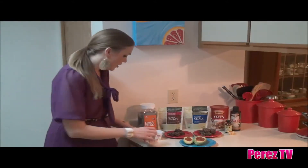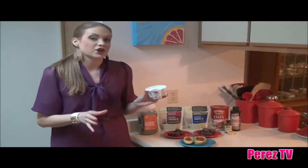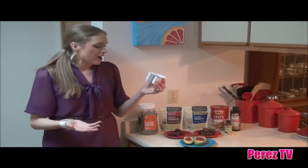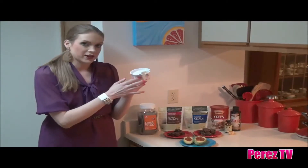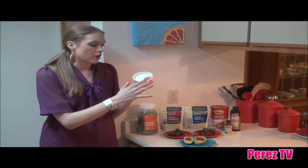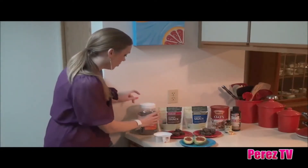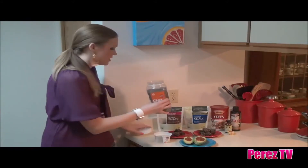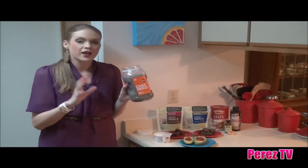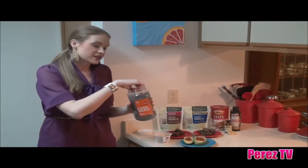First of all, the easiest and probably the most delicious thing that you can do is start eating Greek yogurt. It doesn't get any easier than this — Fage makes Greek yogurt in these little containers, with your Greek yogurt on one side and all-natural fruit toppings on the other. To give it an added boost of energy, I'm going to add my chia seeds. I love the chia seeds from The Chia Company because they're not sprayed with any pesticides — they're organic.